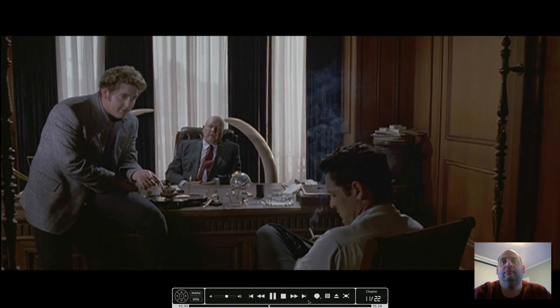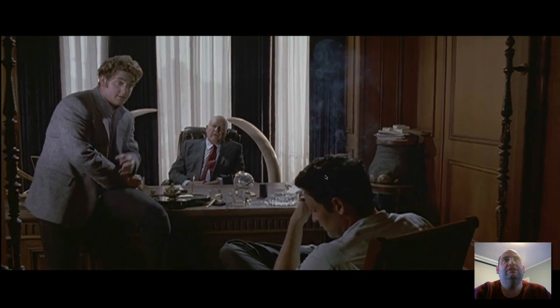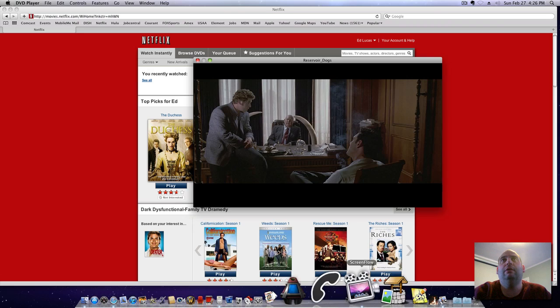And that's it — that's watching DVDs and streaming movies on a Mac. Not bad.